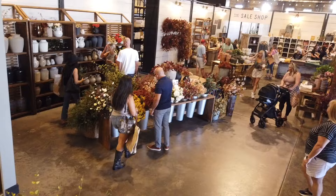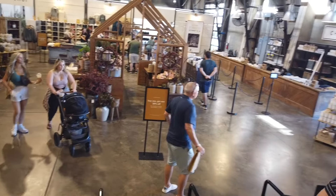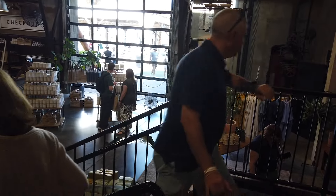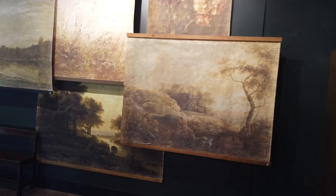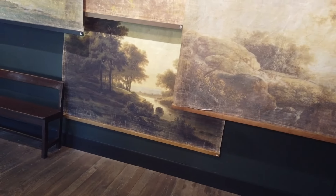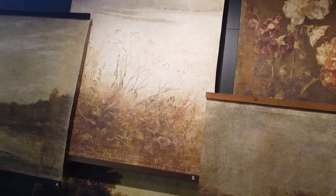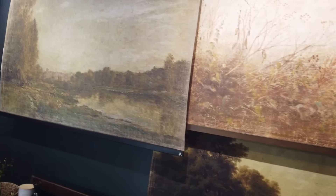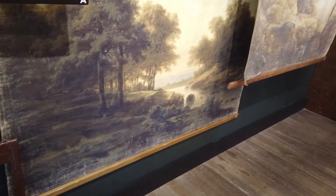So we are on the lower level. I kind of found my favorite thing — these are wall tapestries. I like them all. Maybe not the floral ones as much, but I certainly like the other ones. I'm actually going to check to see how much these are because I can see them hanging in my dining room.